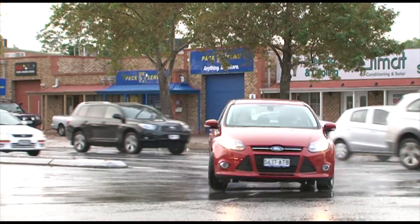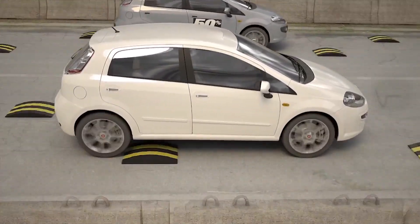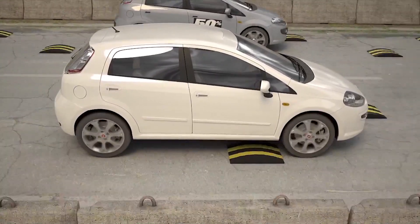This helps to stop you skidding in the wet. When you drive over bumps or corrugations, the upward forces on the wheel are absorbed by the hydraulics so that the tyre doesn't bounce off the road.